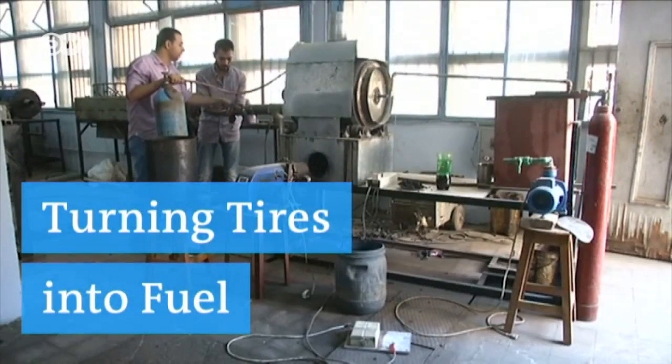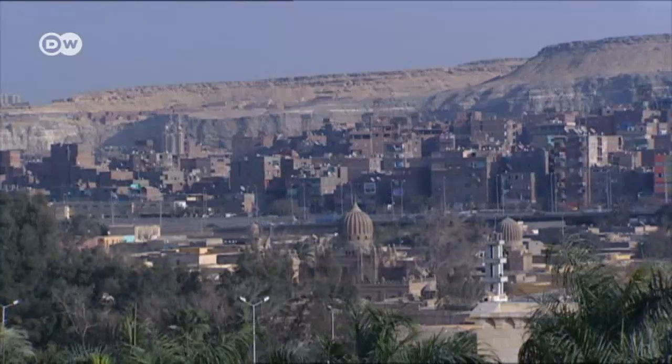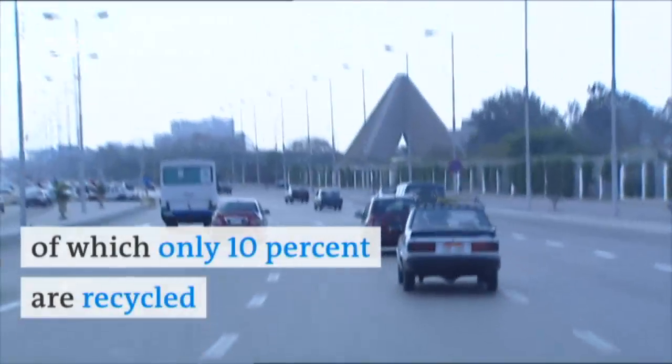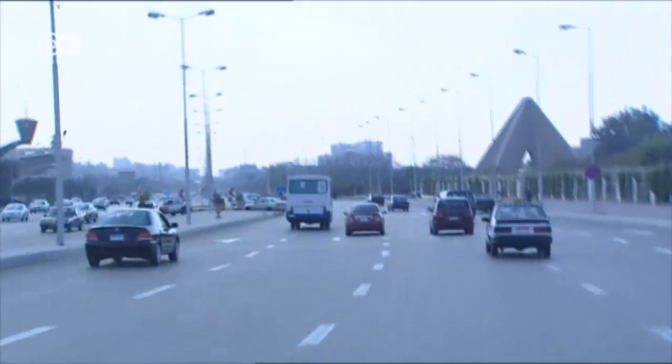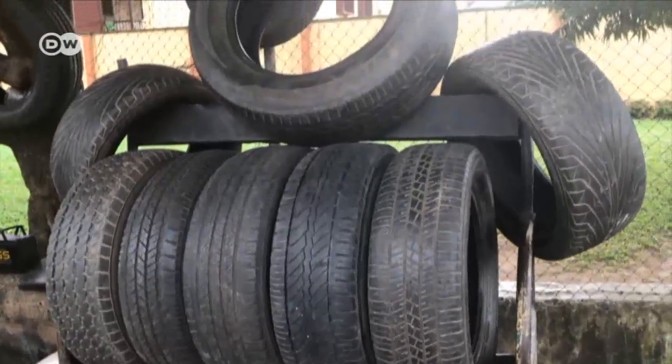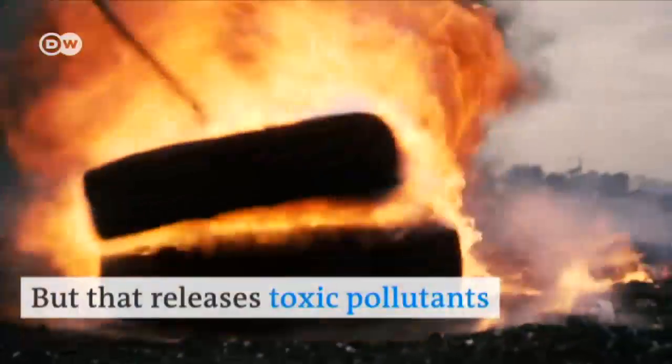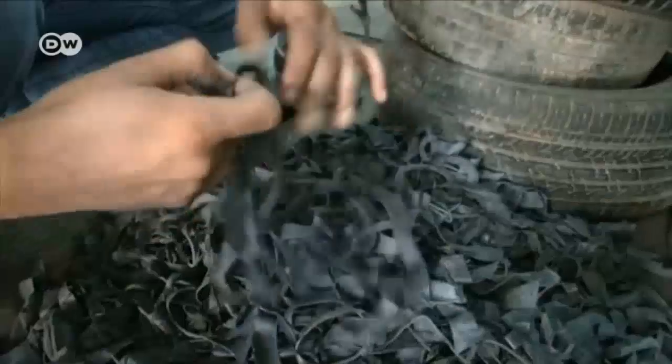Here comes another eco-friendly manner to recycle tires. Egypt produces 20 million tons of tire waste per year, of which only 10% is recycled properly. Often, useless tires are burned, but that releases toxic pollutants into the air.